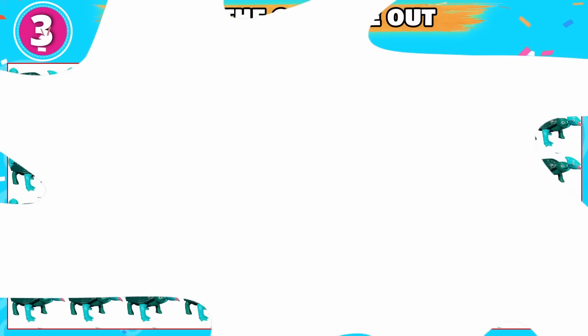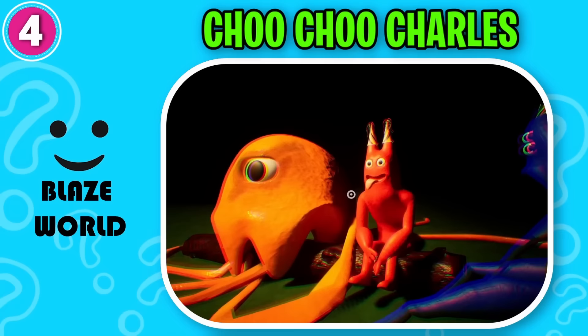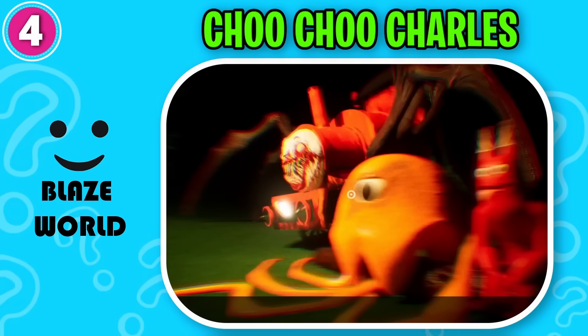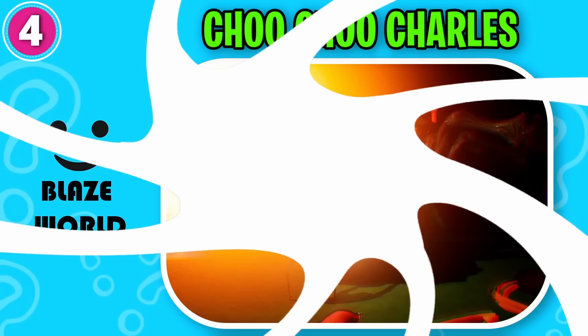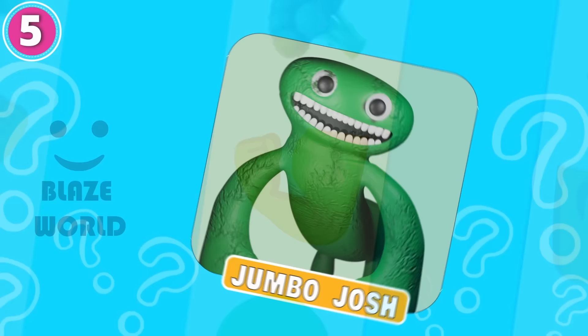Guess this one. Brilliant answer, it's Choo Choo Charles. What do you think? Excellent work, it's Jumbo Josh.